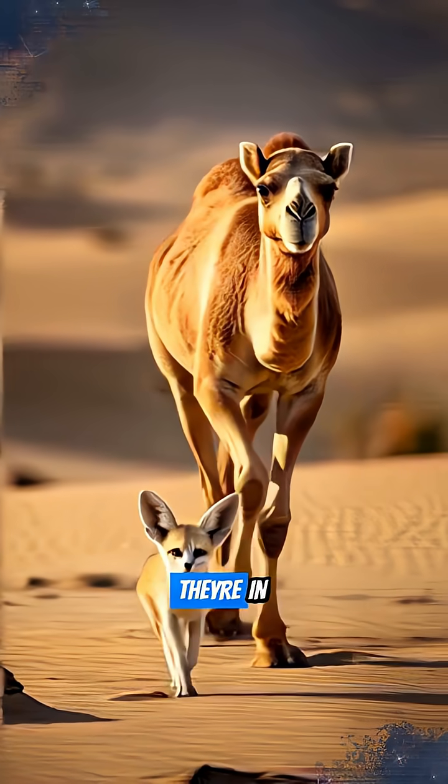These are just a few ways desert architects outsmart extreme conditions.